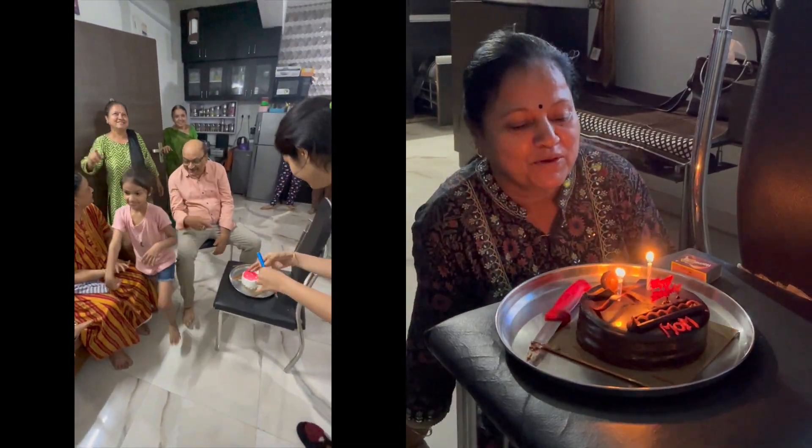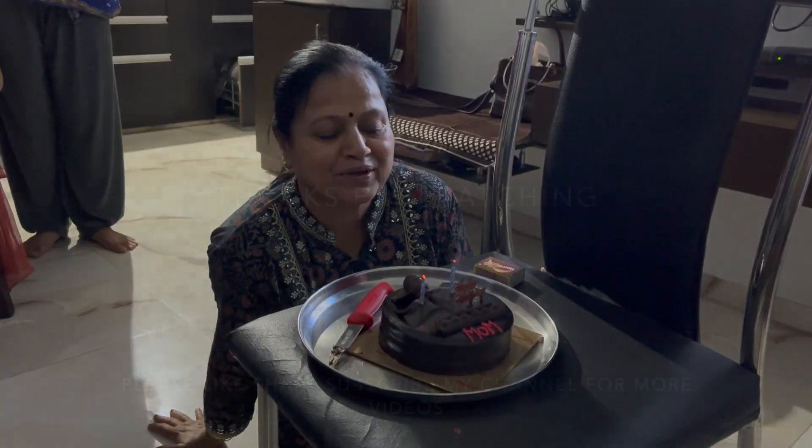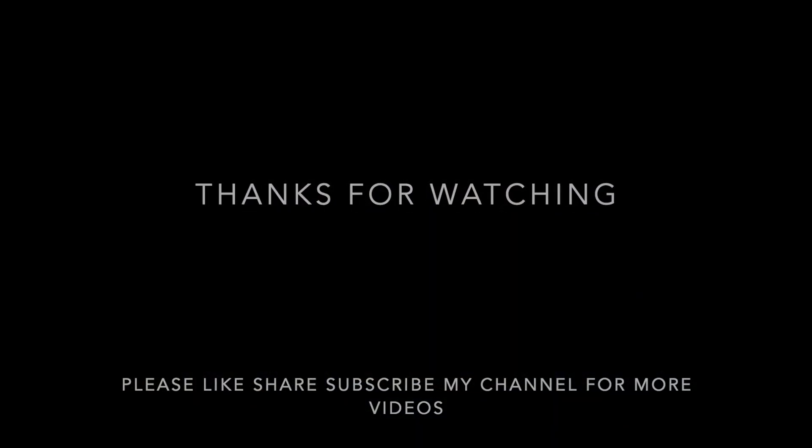Thanks for watching, guys. Please like, share, and subscribe to my channel for more videos.